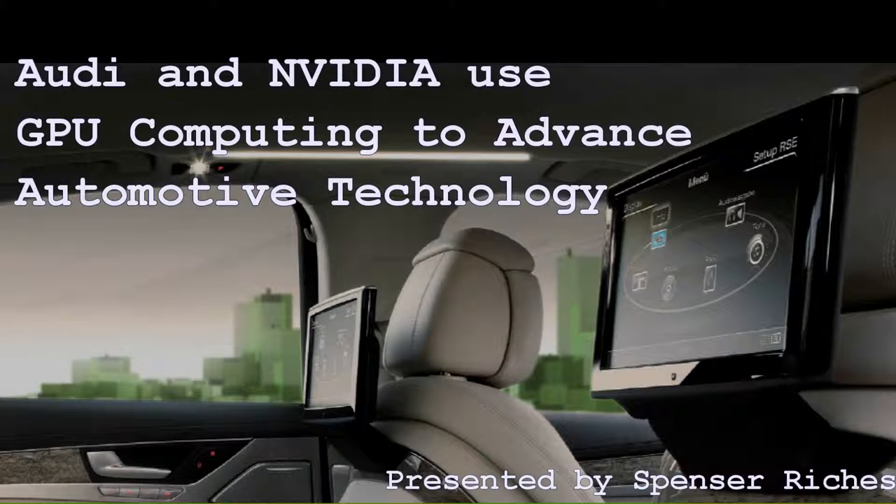Hi, my name is Spencer Riches. This is a presentation on automotive technology through the years. I'll be focusing on GPU processing, the displays and computers in cars, and I'll be using NVIDIA and Audi as my examples.